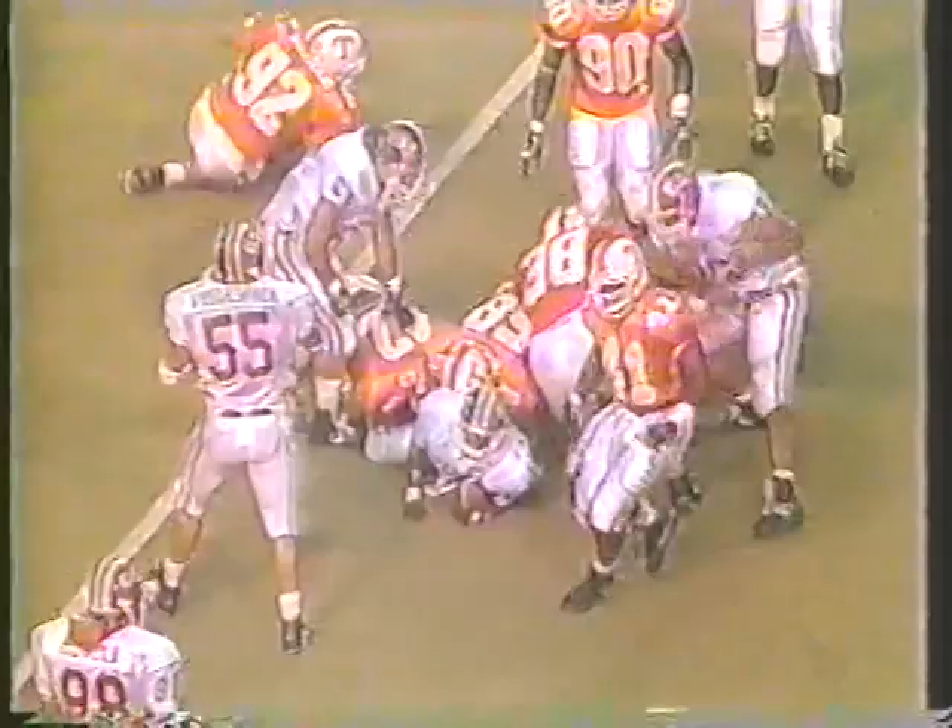On third-down conversions, Southwestern is only one of four. Here is Hayes — nailed! George Kidd dropped him. A flag is going to play.